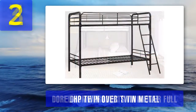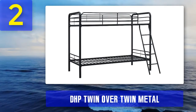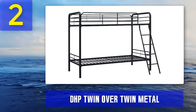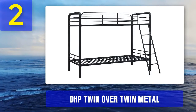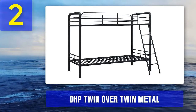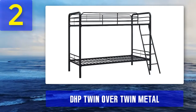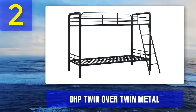Coming in at number 2: DHP Twin over Twin Metal Bunk Bed. The best way to create an illusion of spaciousness in a long and narrow bedroom is to opt for a standard narrow twin over twin bunk — enough open floor area for storage without sacrificing comfort. Size: the bunk bed has a length of 78 inches and a narrower width of 41.5 inches.